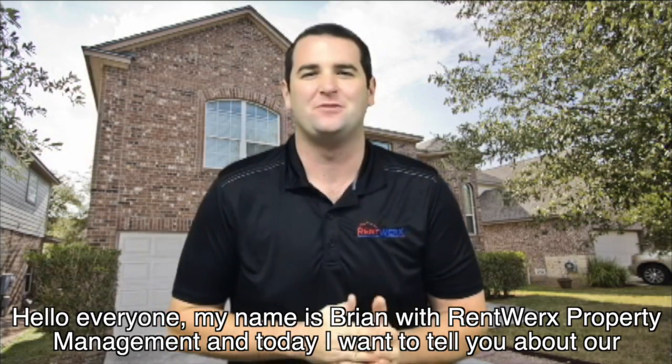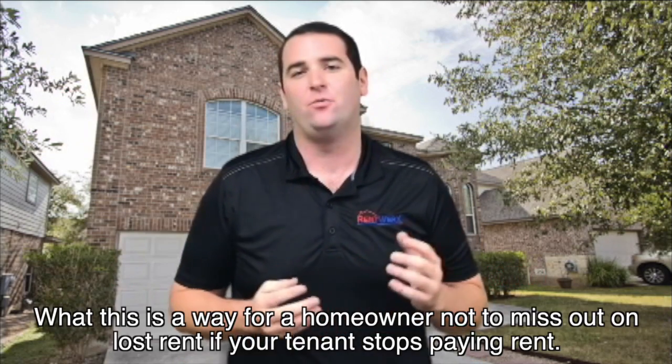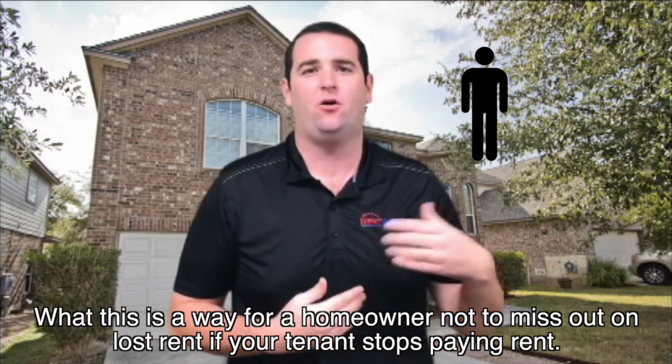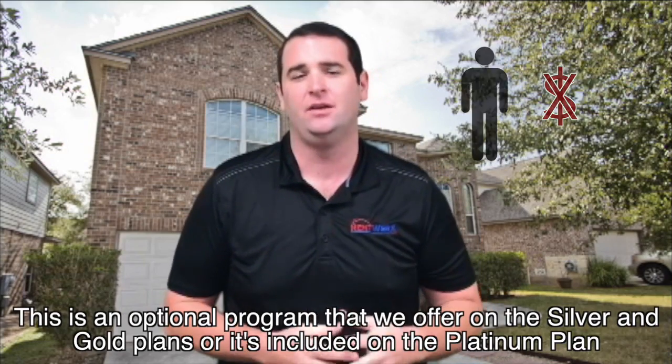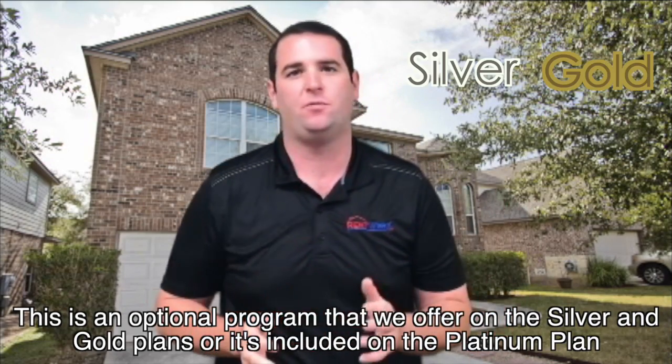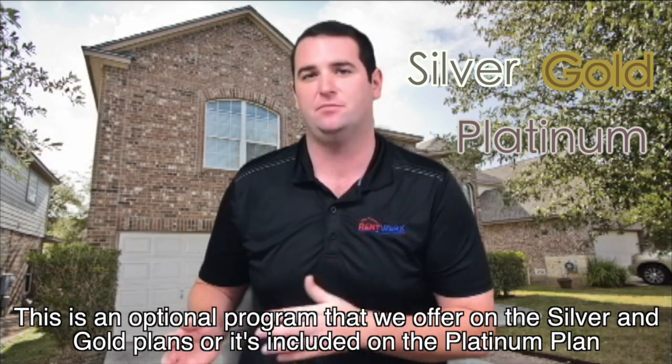Hello everyone, my name is Brian with RentWorks Property Management and today I want to tell you about our rent protection program. This is a way for homeowners not to miss out on lost rent if your tenant stops paying rent. This is an optional program that we offer on the silver and gold plans, or it's included on the platinum plan.